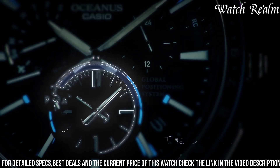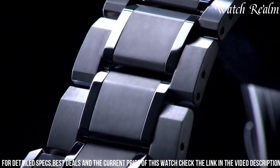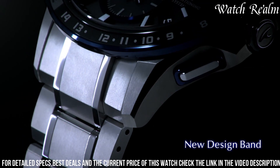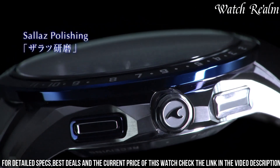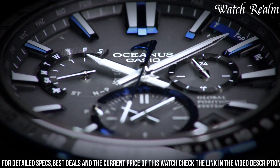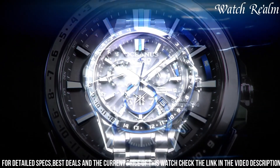The Casio Oceanus Acoustics 1000 boasts a multitude of features, including a solar-powered quartz movement, titanium case and bracelet for durability and comfort, water resistance for up to 100 meters, and Bluetooth functionality for seamless connectivity. With its sleek and sophisticated design, this watch is perfect for any occasion.